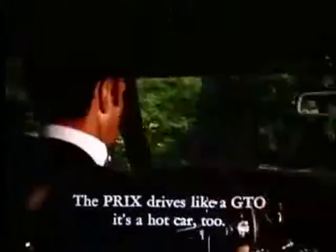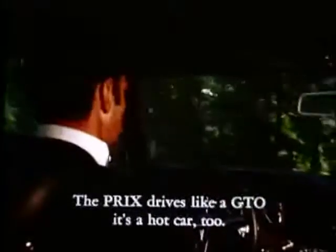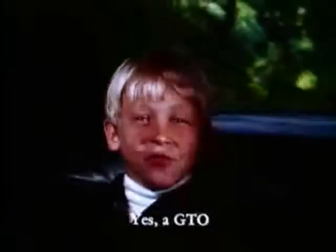La tenue et la puissance d'une GTO. En d'autres termes, c'est une voiture de race. Oui, une GTO.